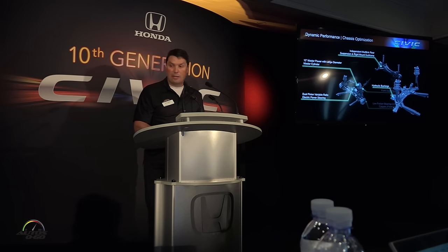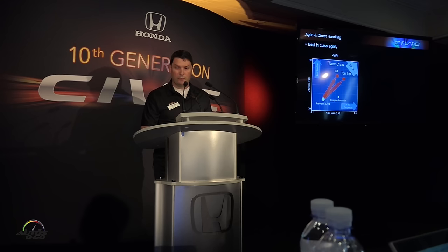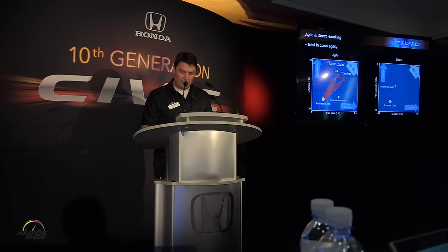All this hardware allowed us to achieve really good results. As you can see here, for Agile, LX, and Touring, we were able to achieve best-in-class. We were also able to achieve best-in-class for direct ride, again for both LX and for the Touring-grade models.